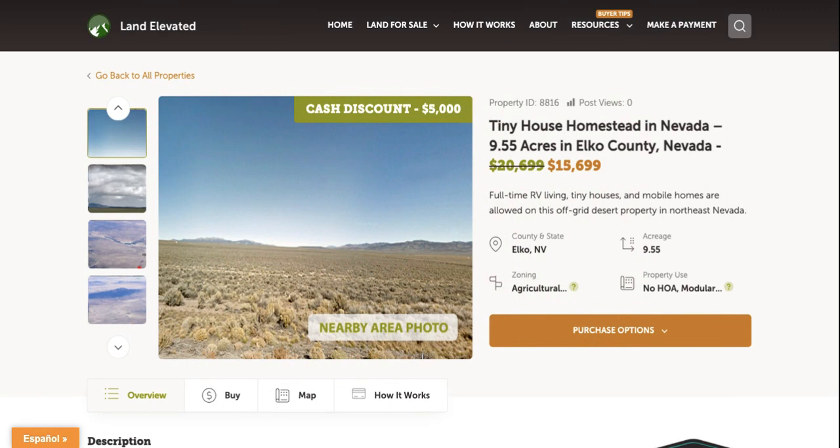If you'd like to check out this property or any other property, you can go to LandElevated.com. If you have any questions or would like to chat in person, you can call 1-877-240-6921 or email sales@LandElevated.com. Thanks for watching.